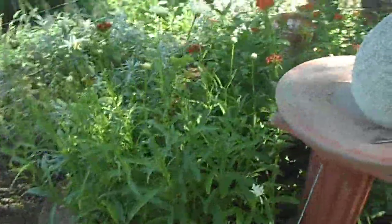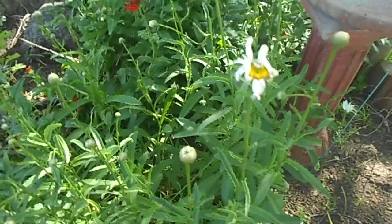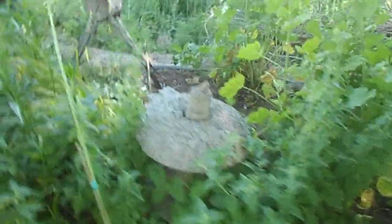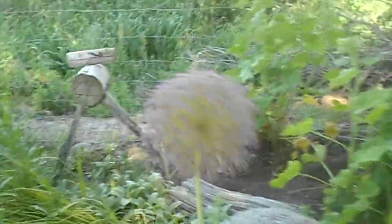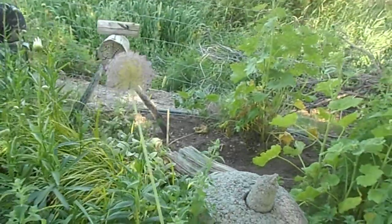Daisies are getting ready. Shasta daisies getting ready to open up here. What are you doing, baby kitty? Hens and chicks. Pom-pom lilies — I call them pom-pom lilies. They're about done for, but I just love them.